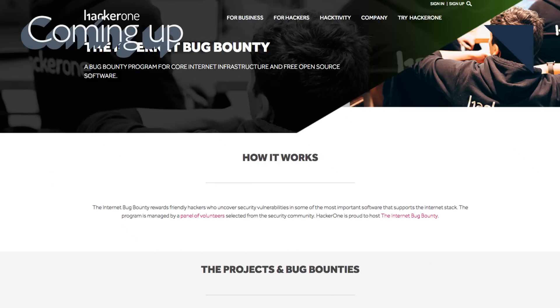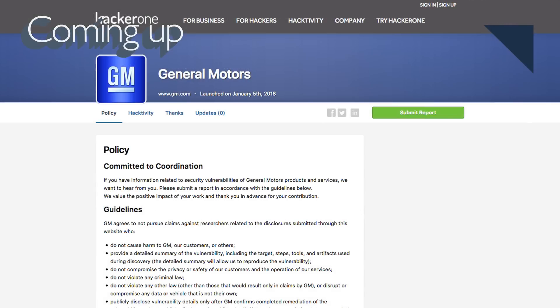Coming up next, a look at how General Motors is protecting its cars from hackers.